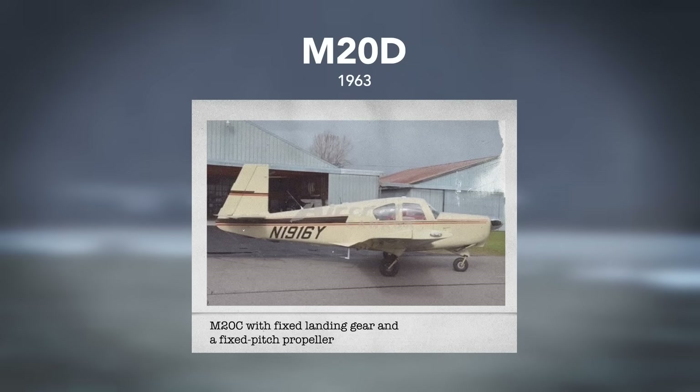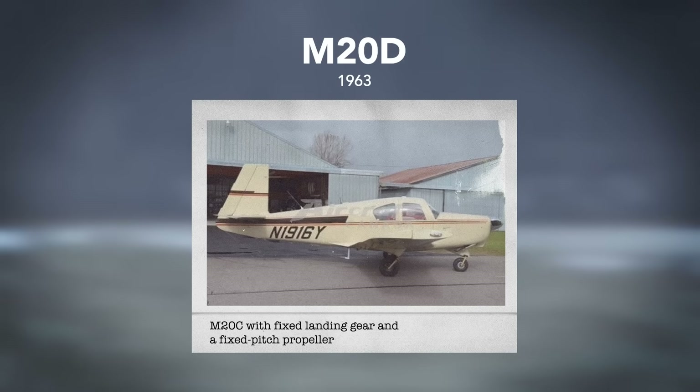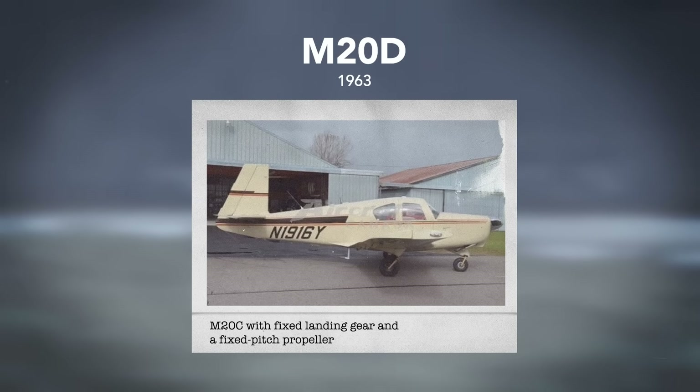In 1963, the M20D was introduced — essentially an M20C with fixed landing gear and a fixed-pitch propeller. It had a slightly lower price than the M20C and was intended as a basic or trainer model, with lower insurance costs, able to compete with the Piper Cherokee 180.